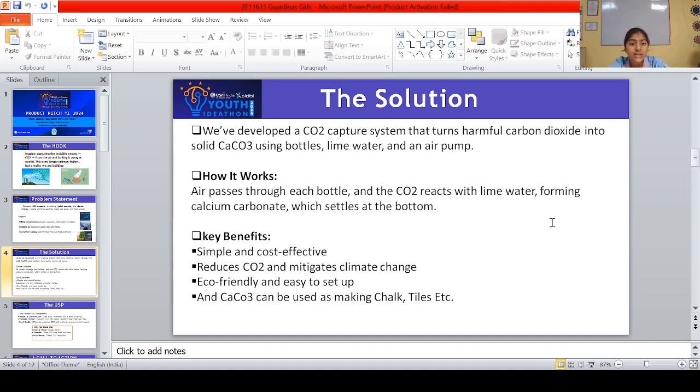This project works when air passes through each bottle and the CO2 reacts with lime water, forming calcium carbonate which settles at the bottom. Key benefits are: simple and cost effective, reduces CO2 and mitigates climate change, eco-friendly and easy to set up, and CaCO3 can be used in making chalk, tiles, etc.